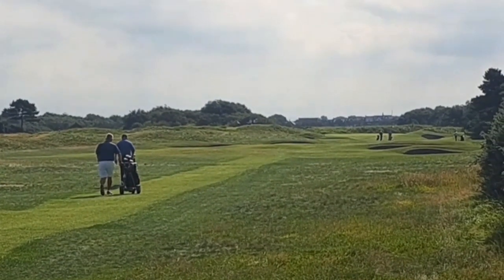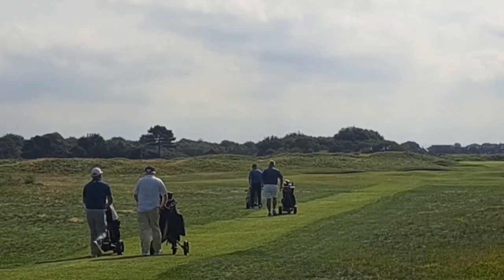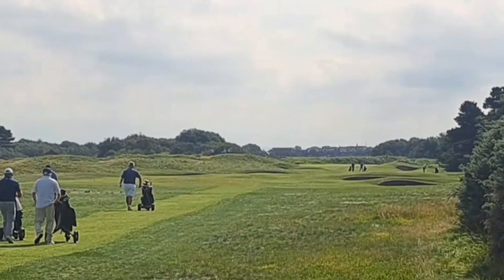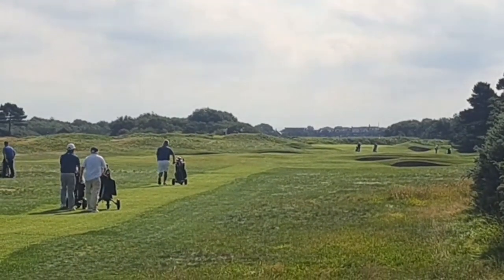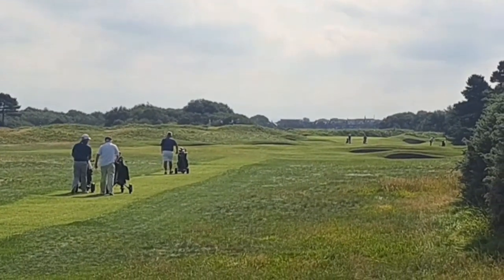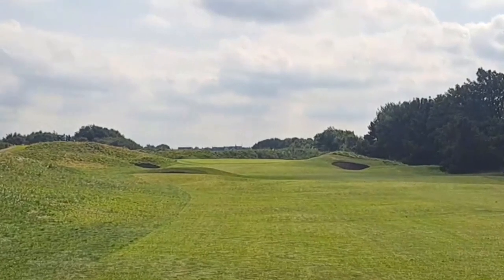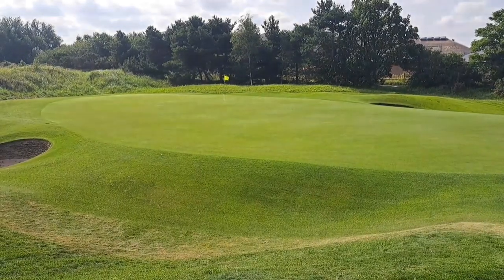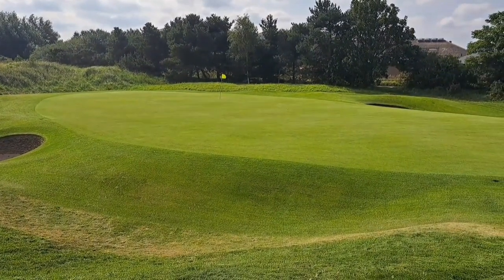On the third tee — this is 432 yards, stroke index one. Again, numerous fairway bunkers right up there, and rail lines out to the right. I know this place rather well as I've watched all the Opens here and the Seniors Open. Coming up the third fairway — it's a long, long hole into the wind today. Looking down at the third green — a very long, narrow one.